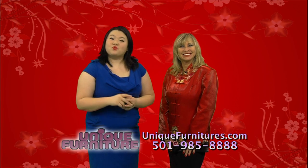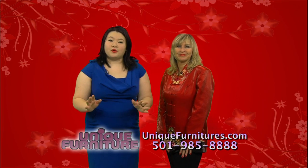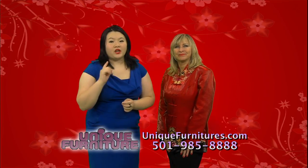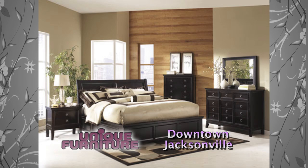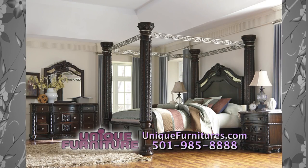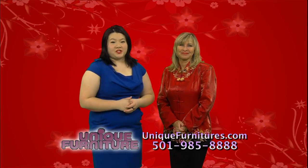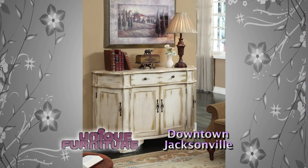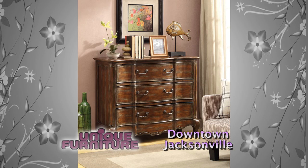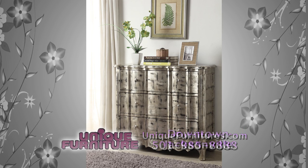Did you know that we spend almost one-third of our lives resting? That's a lot of time spent in the bedroom, so it's a very important room for home decorating. Not only is it important to have a beautiful style headboard, but it's also important to have bed frames that will support you and your family. Here at Unique Furniture we have a wide selection of bedroom furniture — selections to match your needs. You may already have a bed and need extra storage space like a dresser and two nightstands, and with our huge selection you are sure to find the matching pieces.